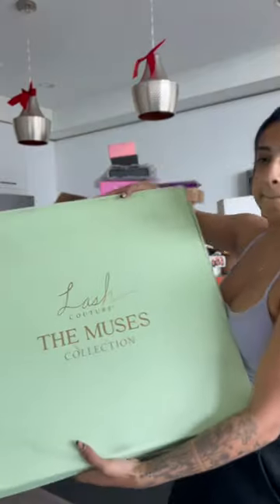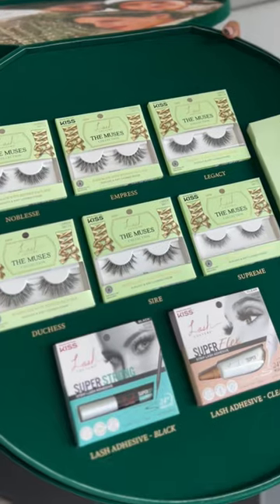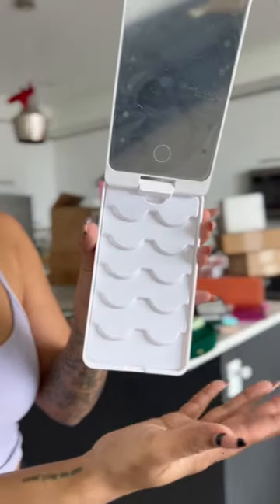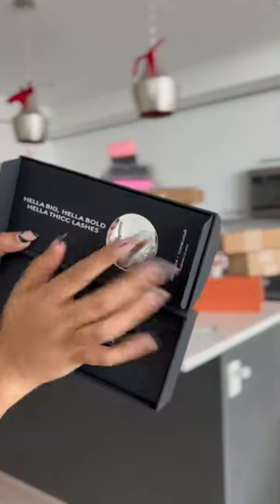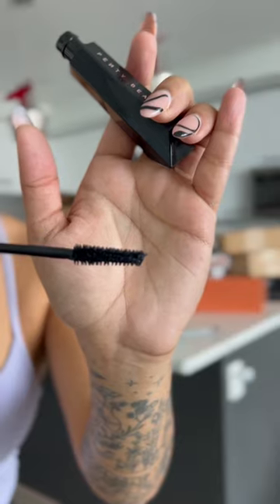Next, we got some lashes from Lash Couture — they sent some lash glue and this super cool lash case. Miss Rihanna got a new mascara out called Hella Thick Mascara, here's what it looks like, and oh my gosh.